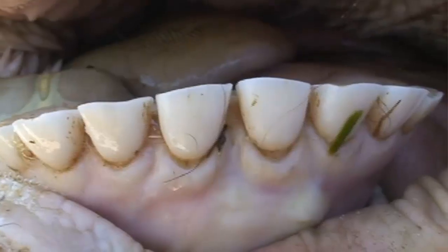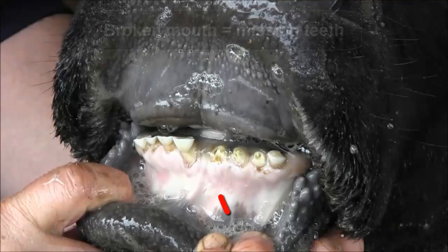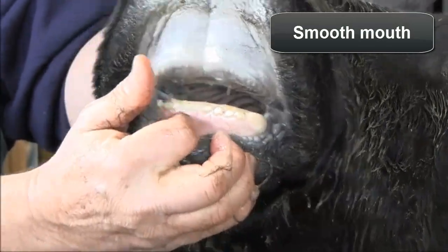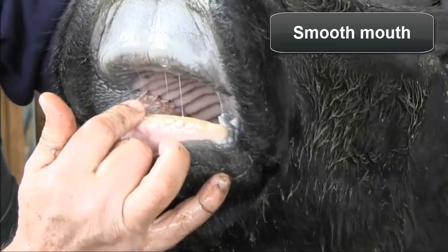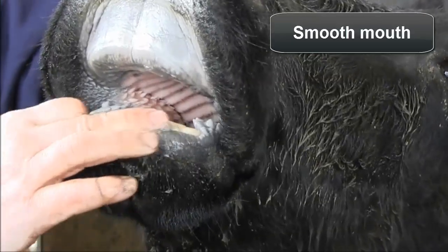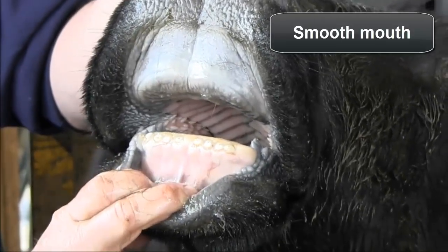Spaces will also begin to appear between teeth as they continue to wear. Roots may be exposed as gums recede, and teeth may become loose in their sockets, making them at risk for falling out. An animal with missing teeth is known as a broken mouth animal. With advancing age, in extreme cases, the incisors may eventually become worn smooth — this animal is referred to as a smooth mouth animal. Both smooth mouth and broken mouth cattle may require diet changes to maintain adequate body condition, or they may be ready to be marketed for harvest.